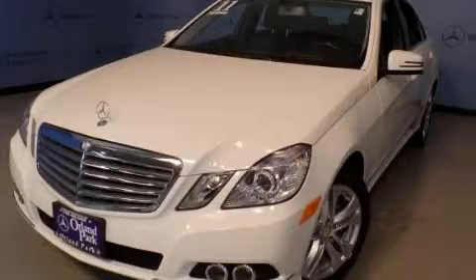Stop by today and test drive this automobile for yourself.